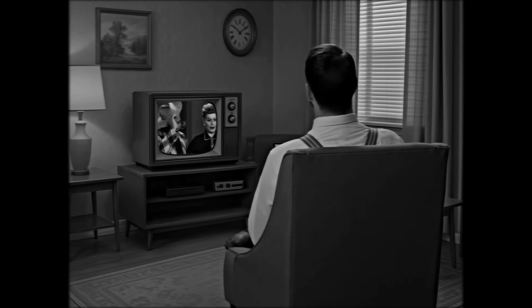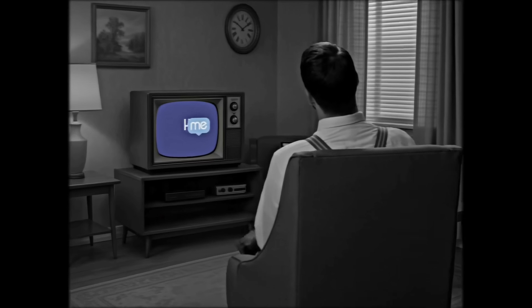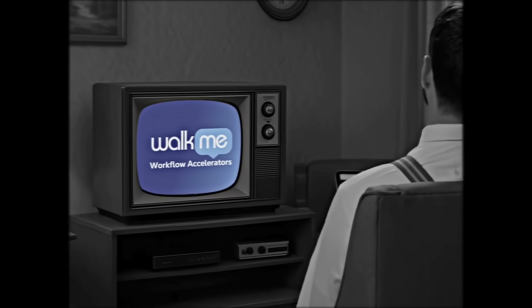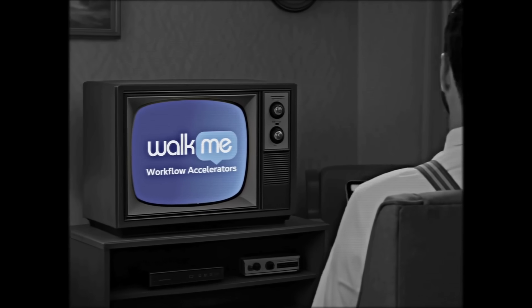So don't waste another minute waiting for stakeholders to approach you. Log in to the WalkMe console today to scale your digital adoption program quickly and effectively with Workflow Accelerators. Workflow Accelerators — the modern way to go. Say goodbye to frustration and watch your progress flow.